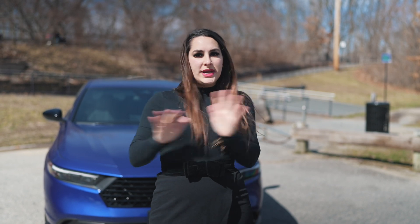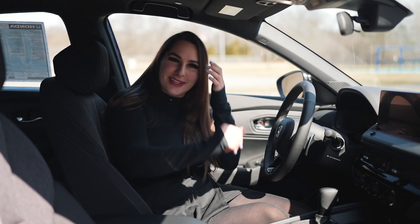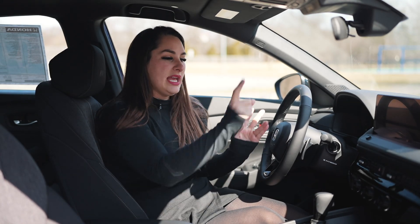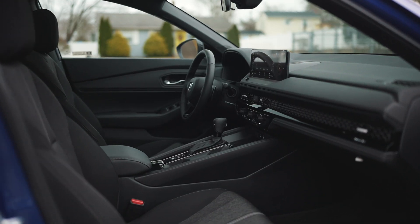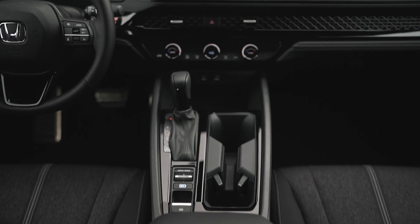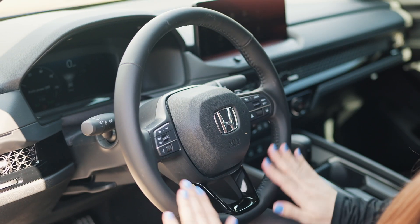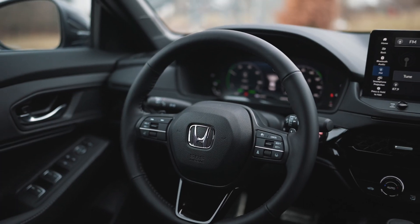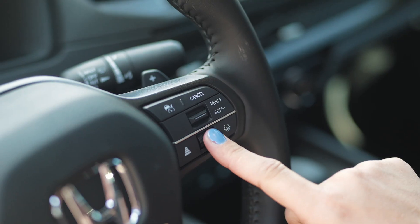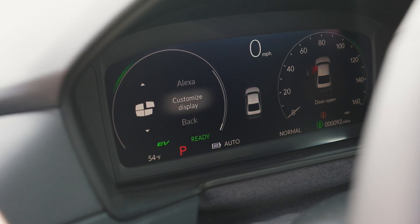So here we are behind the wheel of the 2023 newly redesigned Honda Accord. Love it — so modern, so sleek. I love that this sport model has a lot of glossy black accents; it's blacked out in here. You have a giant center console with all the glossy black, cloth seats, and a leather-wrapped steering wheel — super comfortable. It has a lot of different buttons to control your very colorful and informative screen up front.